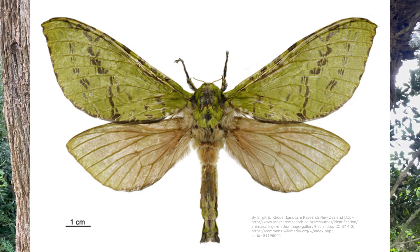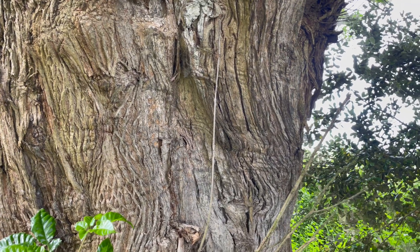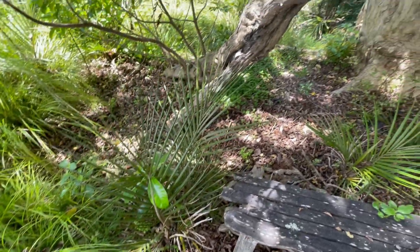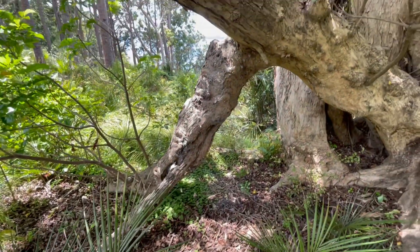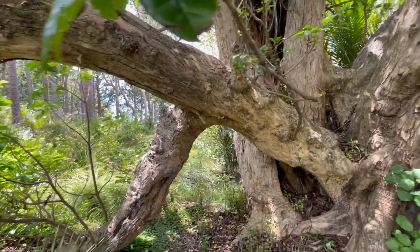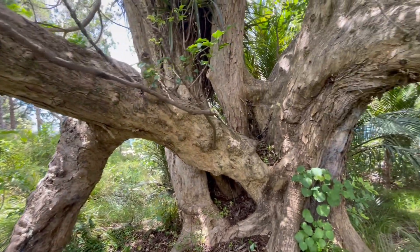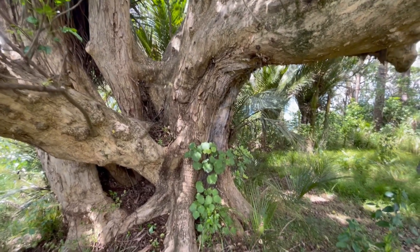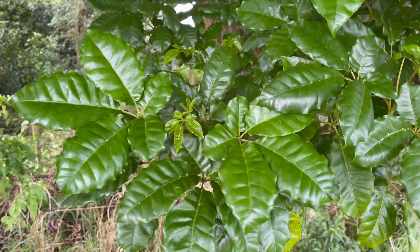It's also home to the Puriri moth — a giant moth with a wingspan of about 10 to 15 centimeters. The caterpillars are huge too, and they burrow into the trunk of the tree, leaving holes. So it's an all-round plant that is very useful for other animals as well.